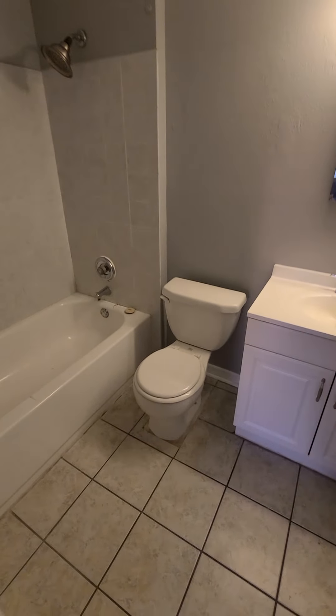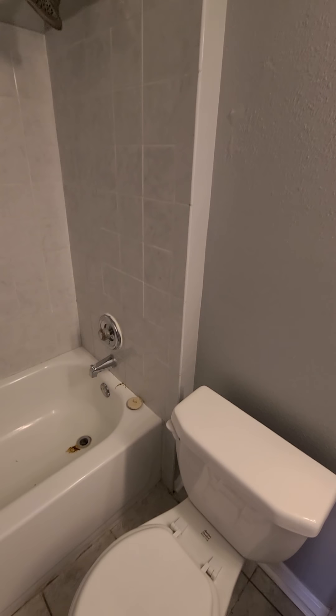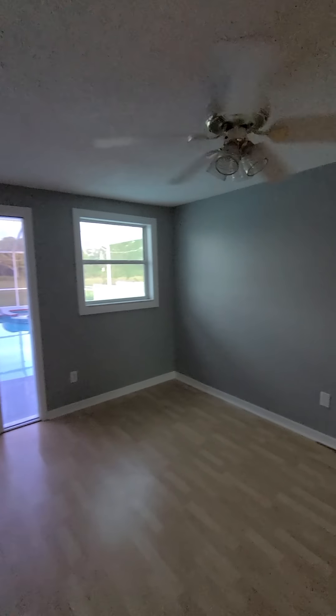Air handler closet — the air handler looks a bit old and I don't know how old the AC is. You've got some rust and corrosion in the bathtub, so you may want to redo that. Also, a lot of the lights either don't work or are missing bulbs, so it's kind of dark in these rooms.